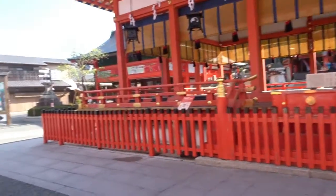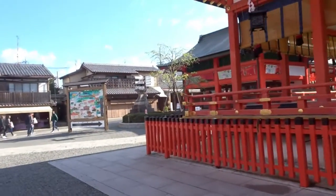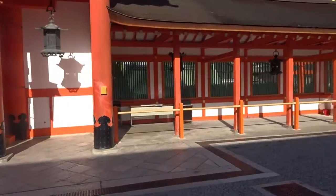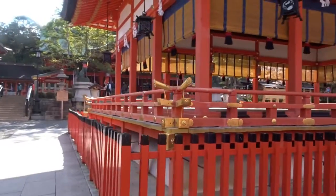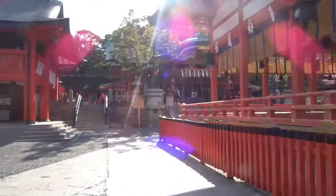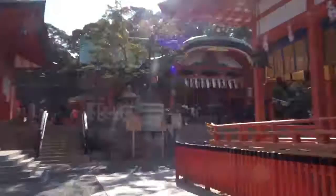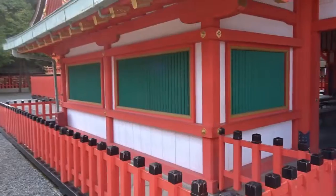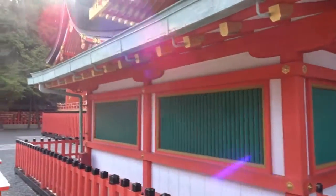At this point, honestly, everything looks the same — there's an entrance, then something in the middle, and then finally the main hall or main building. They were doing something inside but I couldn't record.